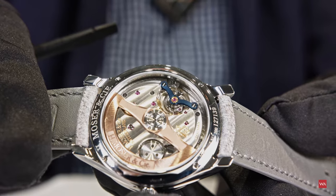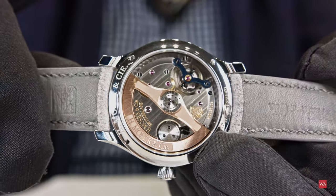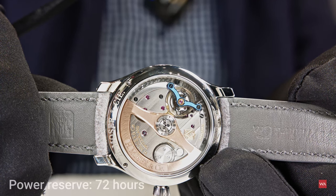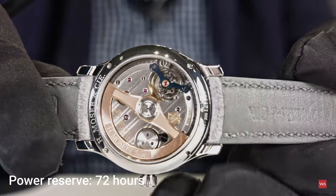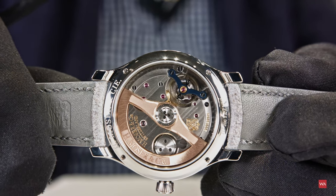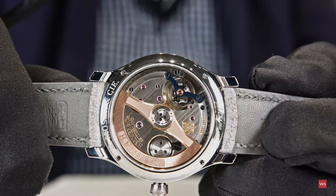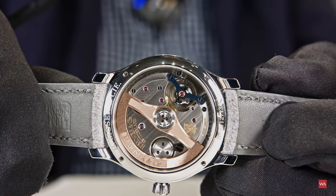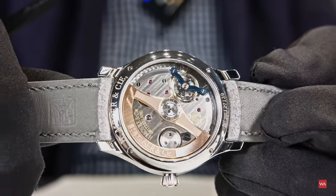We have the machines and capabilities to produce them in-house. We actually supply, believe it or not, about 25 other brands — many of them here at Watches & Wonders — because we produce close to 200,000 hairsprings per year. That's impressive; it's precision engineering. You have to come to Schaffhausen and have a look at our facility — it's all about transparency at Moser, so you're more than welcome to come and visit and learn about hairspring manufacturing. It's a deal — expect a video coming where we really show you how hairsprings are made.